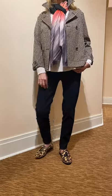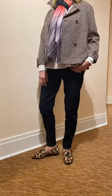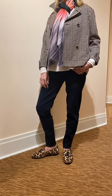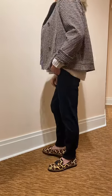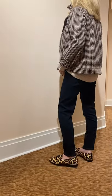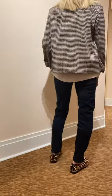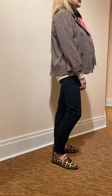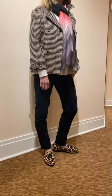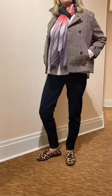Now Janice is here in a Luisa Serrano plaid modified peacoat. The colors in it are honey, black, and ivory — it can even read a little more charcoal. It is a great sporty look; love the length of it. To complete her look, we finished it with the animal print Vanelli loafer with the little tassels, and then we added the Kinross scarf for a great pop of color.